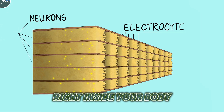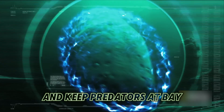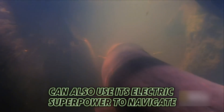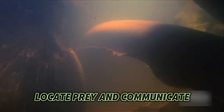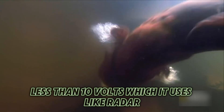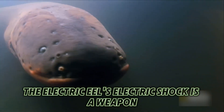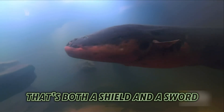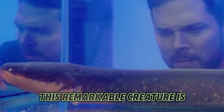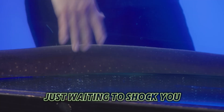That's like having your own power station right inside your body. With this incredible ability, the Electric Eel can stun prey and keep predators at bay. It can also use its electric superpower to navigate, locate prey, and communicate — emitting a low-level charge of less than 10 volts, which it uses like radar. When it finds its prey, it unleashes a much stronger shock to stun it. The Electric Eel's electric shock is both a shield and a sword, making this remarkable creature living proof that nature is full of surprises — just waiting to shock you, literally.